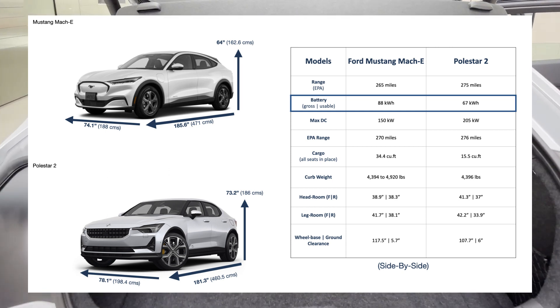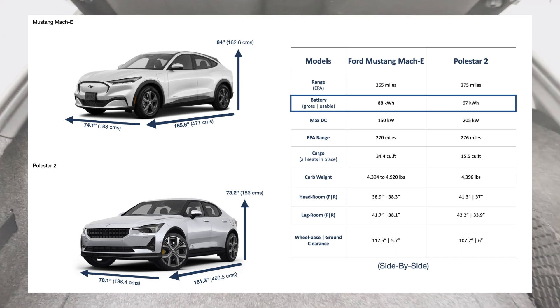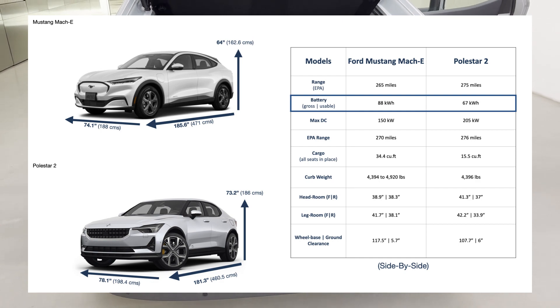We plan to do this with different pairs of cars. Learning about batteries and DC charging is another goal of these videos.